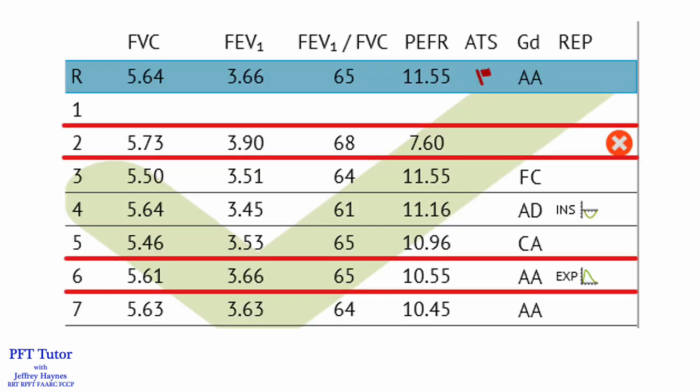So instead of reporting the largest FEV1, I excluded it because it's not the true FEV1. As you can see, all of the efforts with the higher peak flows had a lower and reproducible FEV1.